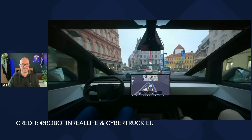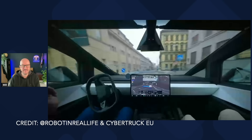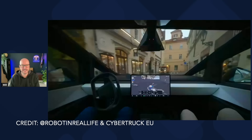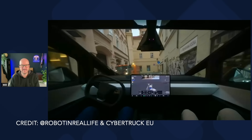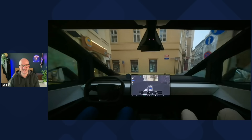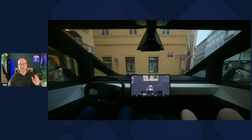Next up, over to Prague in a Cybertruck navigating a crazy roundabout. It seems like it can't fit — it's brushing the curb — but it just fits in between! This is the first public demo of Tesla's FSD supervised version 14.1.7 on a Cybertruck in Europe, skillfully navigating narrow cobblestone streets and roundabouts without local maps, showcasing its adaptability to complex urban settings despite occasional minor errors.